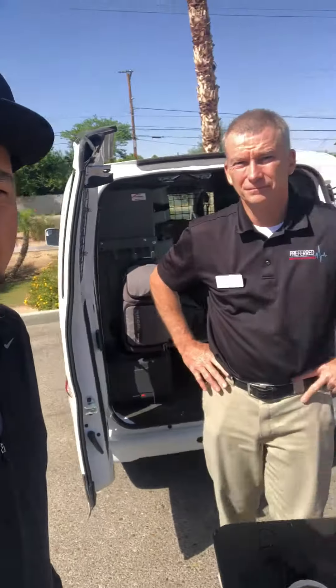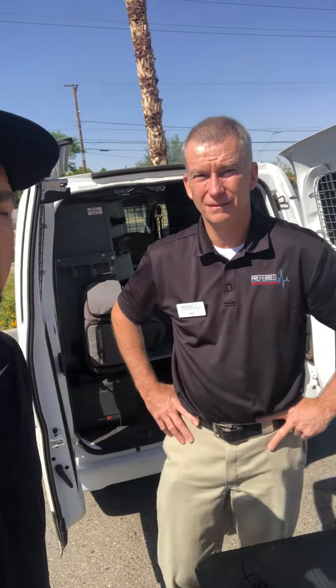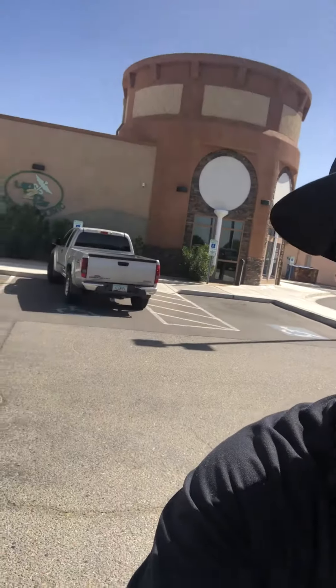Hey guys, I'm here with Dave. We just calibrated some equipment at one of my sites here in Yuma. Dave is from Preferred Biomedical Service, based out of Phoenix. For the sites watching out there, Dave covers Phoenix, Arizona, SoCal — pretty much most of Arizona, mostly just within the state.